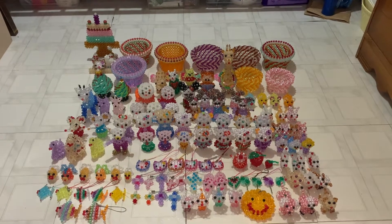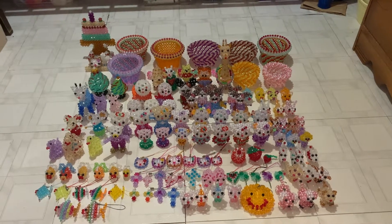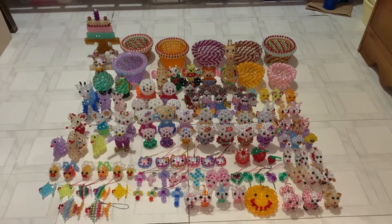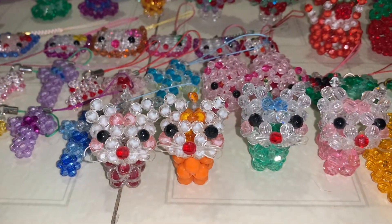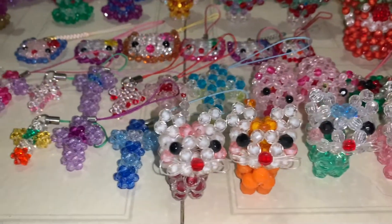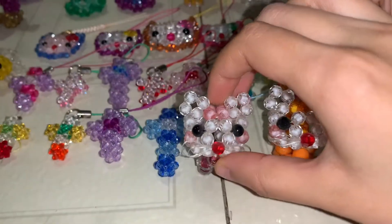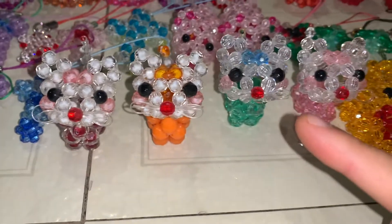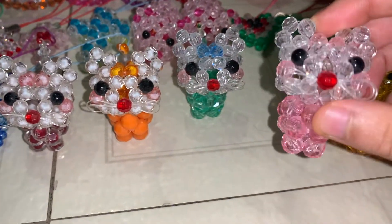This is my beaded creatures collection. There are about 134 of them and they are made out of beads and wire. These are cats — they are red, orange, green, and pink — and I just want to show you the whiskers.